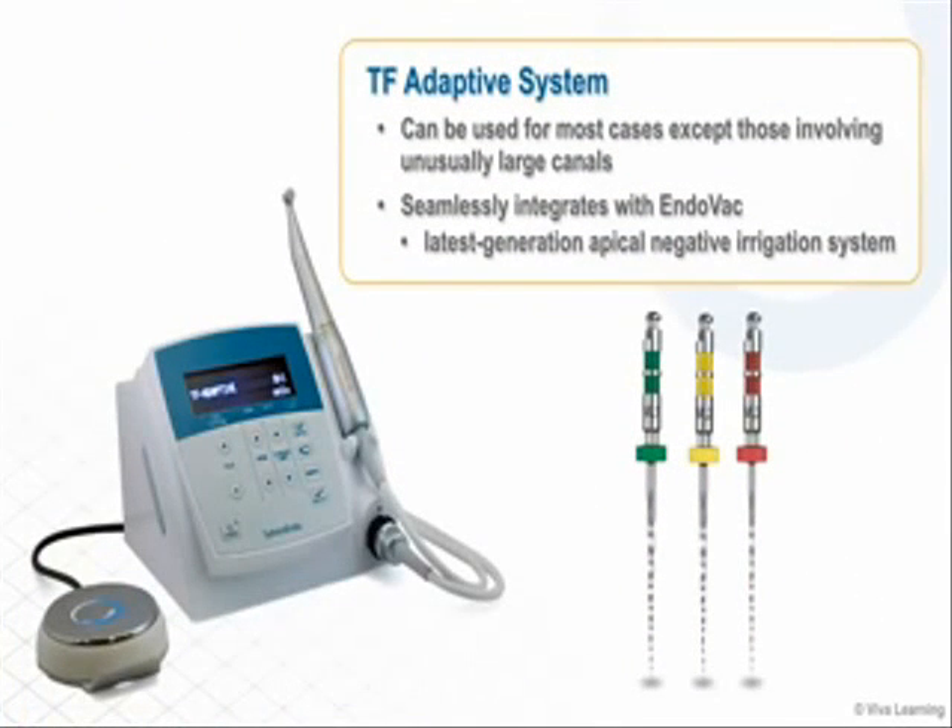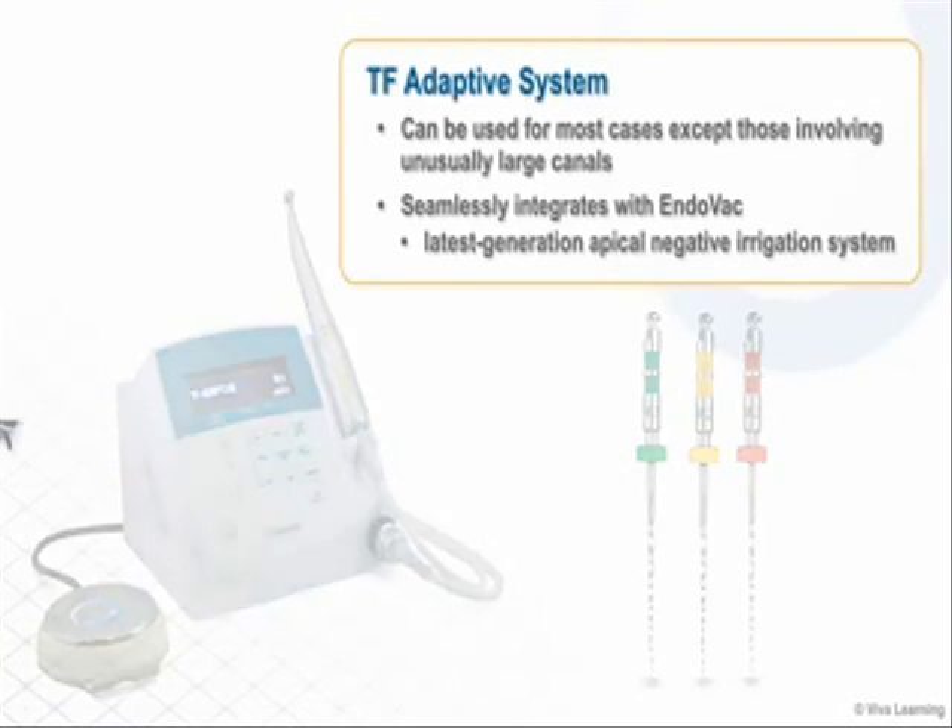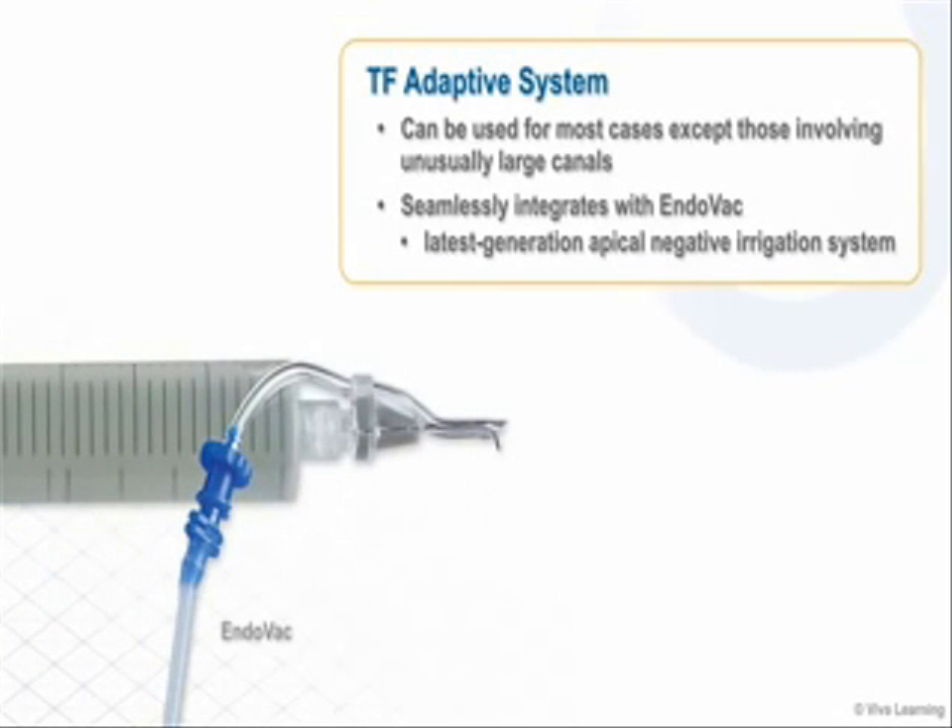The TF Adaptive System can be used for most cases except those involving unusually large canals, and it seamlessly integrates with Endovac, the latest generation apical negative irrigation system.